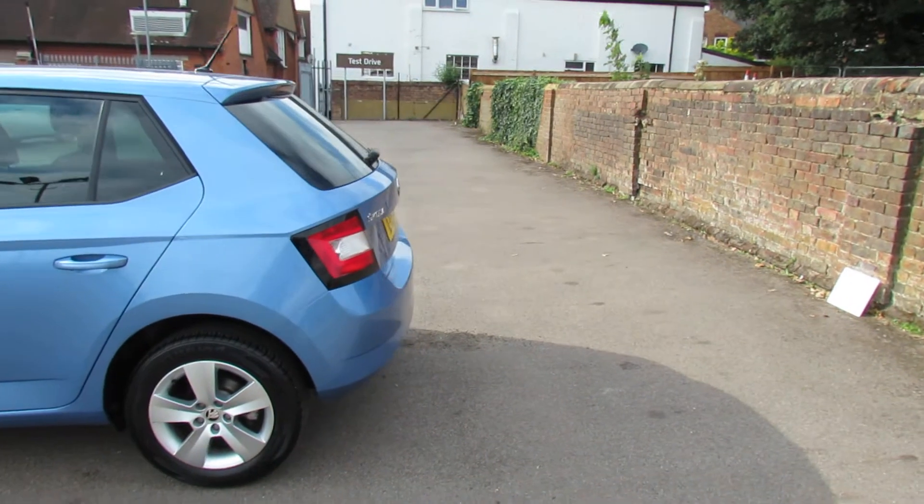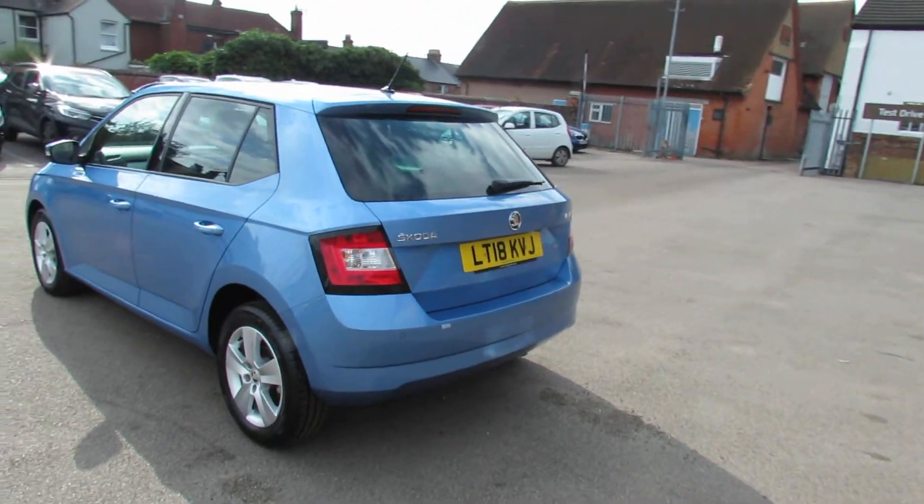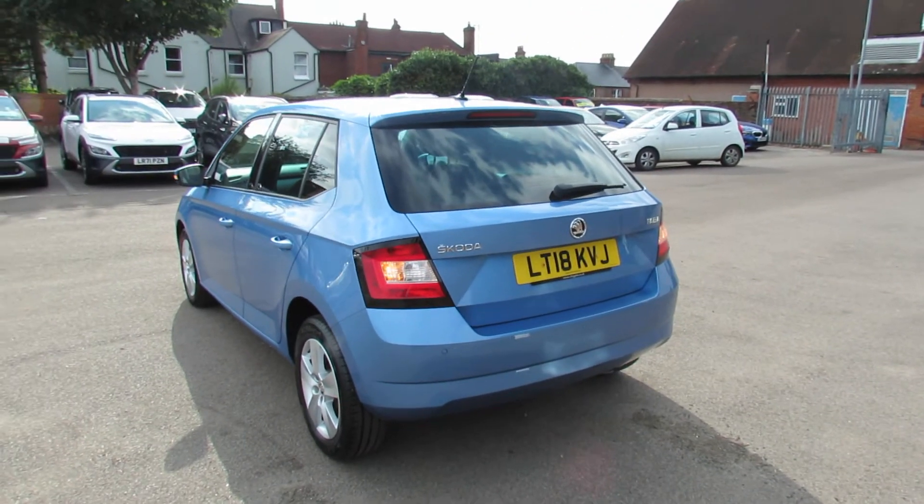I think as you can see the car has been very nicely kept. It's a one owner car with very low mileage, but I'll show you that once we get on to the inside.